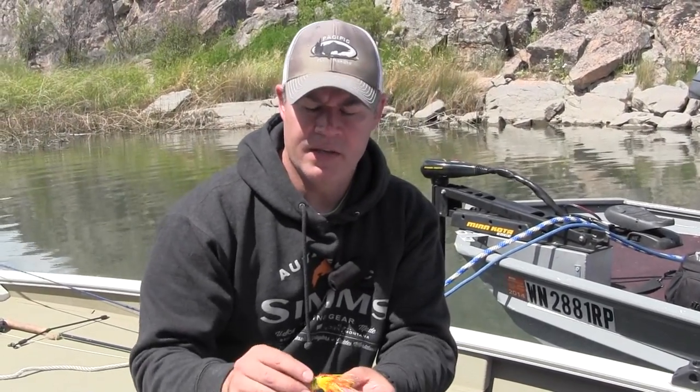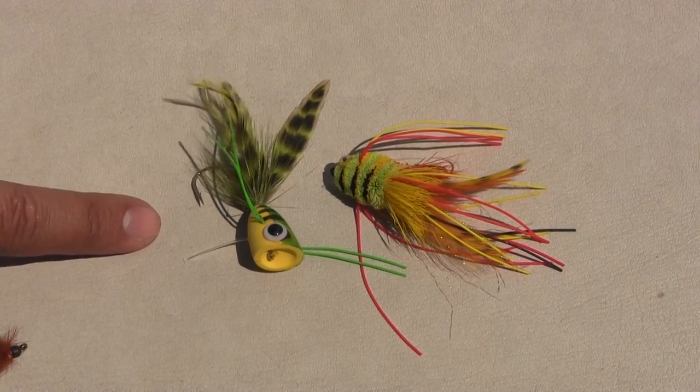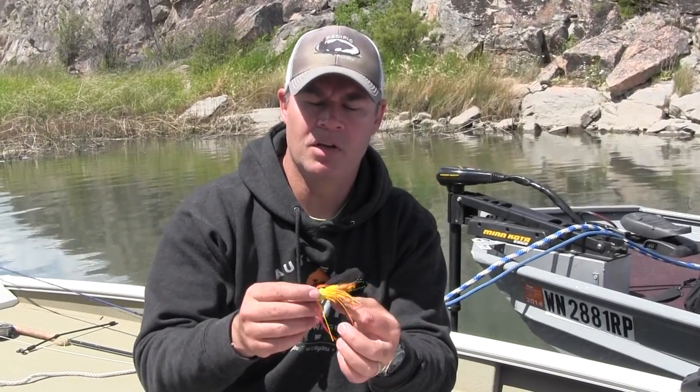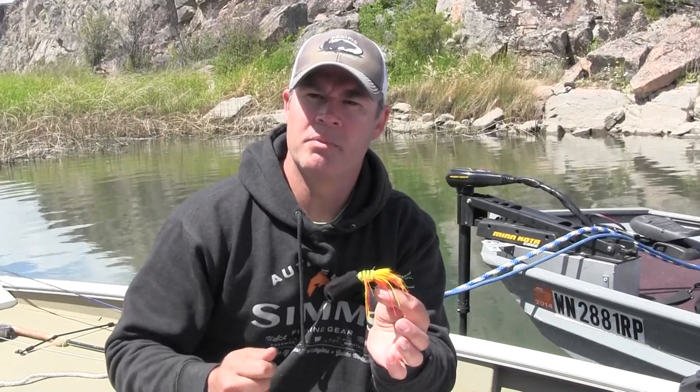Finally, we've got the poppers — poppers or gurglers like this that will fish on the surface with floating lines. Primarily low light level periods are the best: early morning, late evening, during warmer parts of the year. We'll simply cast them out, look for shady areas around docks or rocks, and pop them on the surface and wait for one to come up and eat it.